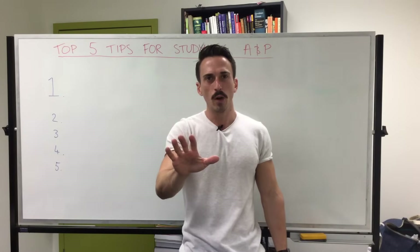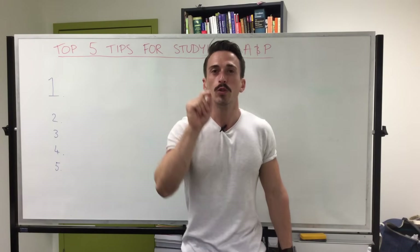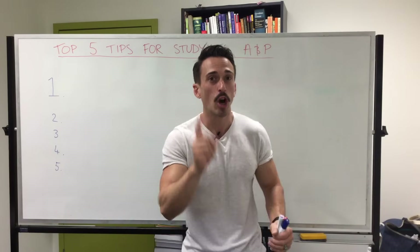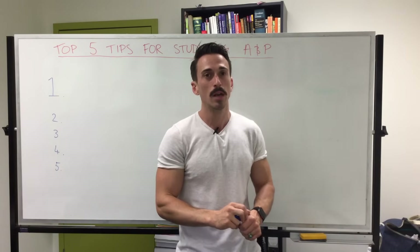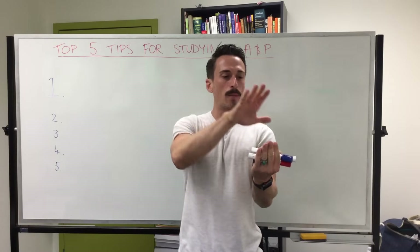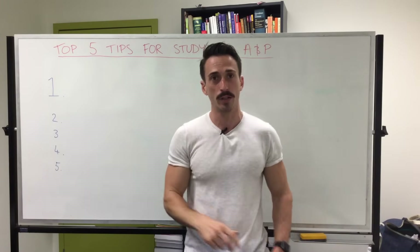Number five: what should you do or not do when preparing for Anatomy and Physiology? Well, this is really important. Do not simply copy down what's written in your textbook and copy down what's written in your course notes. The reason why is all you're doing is transferring information from one page to another page without it actually going into your brain first.